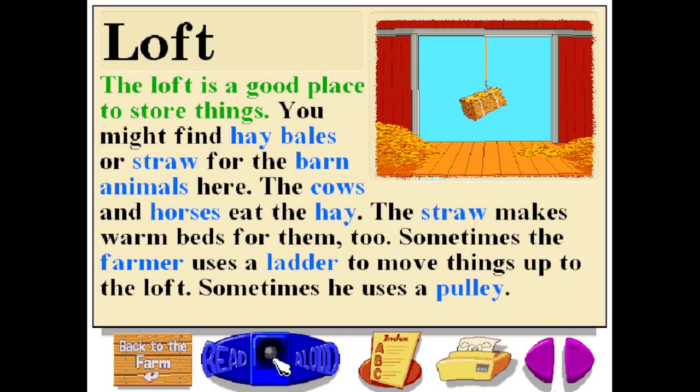The loft is a good place to store things. You might find hay bales or straw for the barn animals here. The cows and horses eat the hay. The straw makes warm beds for them too. Sometimes the farmer uses a ladder to move things up to the loft, and sometimes he uses a pulley.